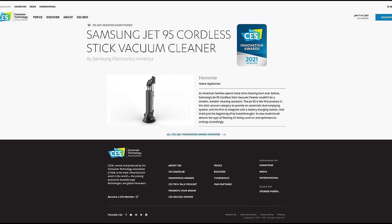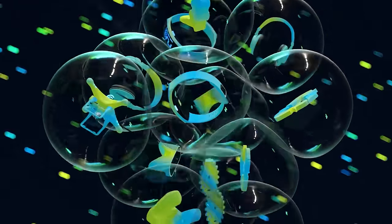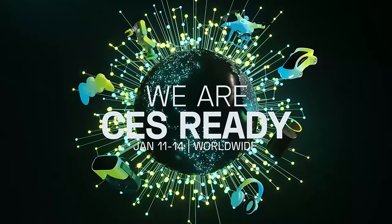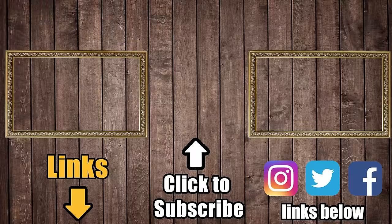Samsung's cordless vacuum, the JetStix series, was mentioned in the awards, where they showed a picture of their auto-empty dustbin integrated into the charging station stand — which is a great idea that I haven't seen before — but I couldn't find any more information about it online, so I guess we'll just have to wait and see what that's all about. I'll try to keep the links updated in the description as things become available to buy, and be sure to subscribe to Vacuum Wars before you go. Thanks for watching.